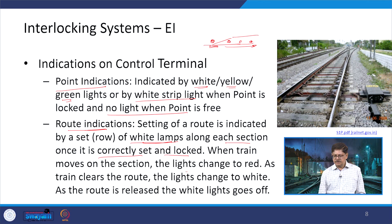When a train moves onto the section, the white lights change to red. Once the train clears the route, the lights change back to white, and as the route is released the white lights go off. After the train has moved a sufficient safety distance, the route is released and the section is ready for the next train to be set and locked again.